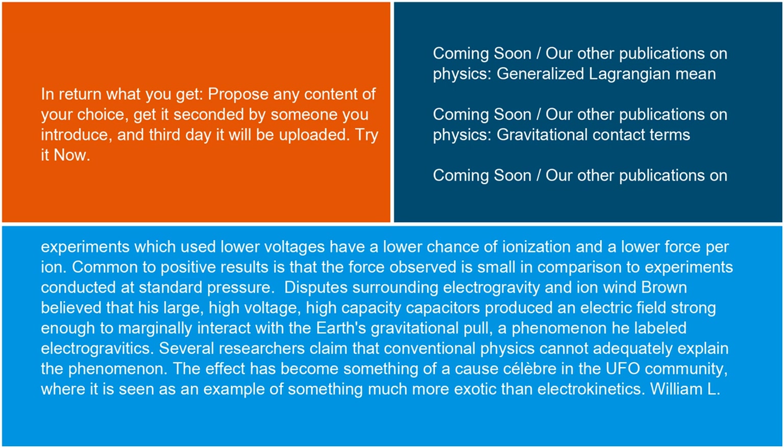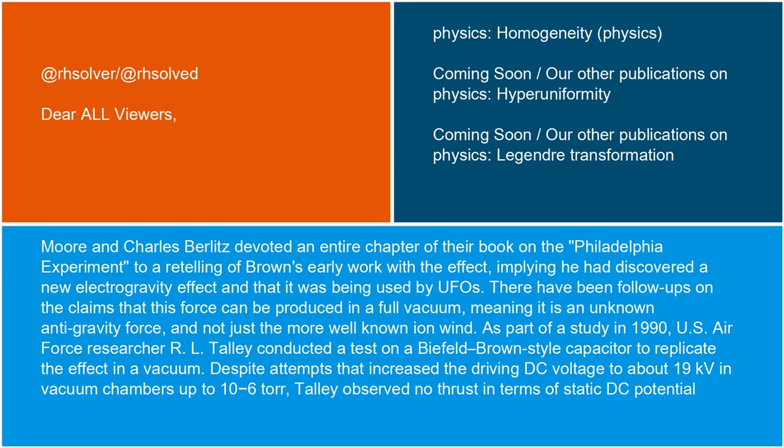Surrounding the disputes of electrogravity and ion wind: Brown believed that his large, high-voltage, high-capacity capacitors produced an electric field strong enough to marginally interact with the Earth's gravitational pull, a phenomenon he labeled electrogravitics. Several researchers claim that conventional physics cannot adequately explain the phenomenon. The effect has become something of a cause célèbre in the UFO community, where it is seen as something much more exotic than electrokinetics. William L. Moore and Charles Berlitz devoted an entire chapter of their book on the Philadelphia experiment to a retelling of Brown's early work with the effect, implying he had discovered a new electrogravity effect and that it was being used by UFOs.